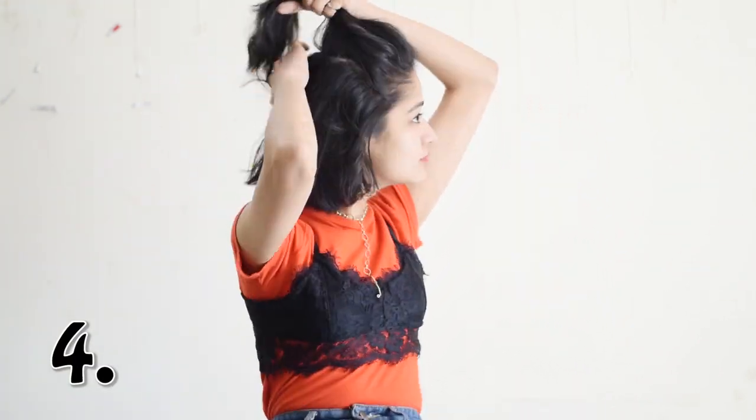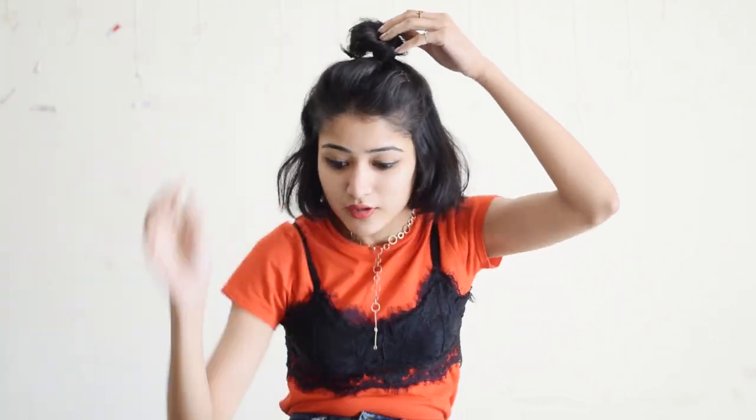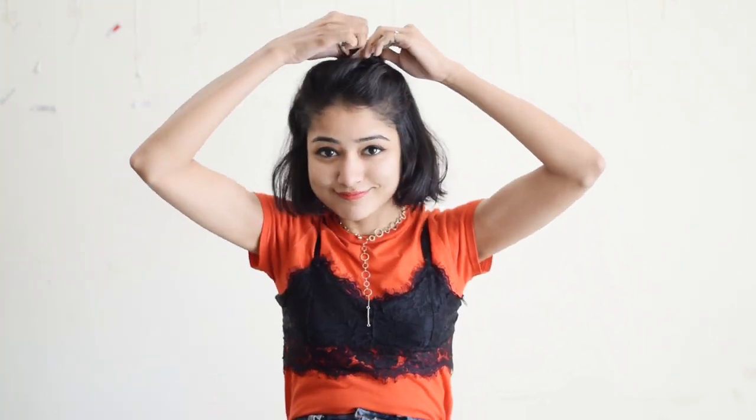Next is this half bun thing that I do when I have a slightly oily scalp but normal ends. Take a half partition and roll it up like so and secure it with a rubber band and pins and you're done.